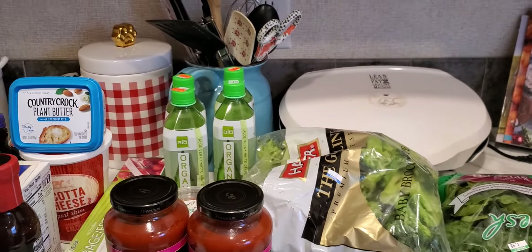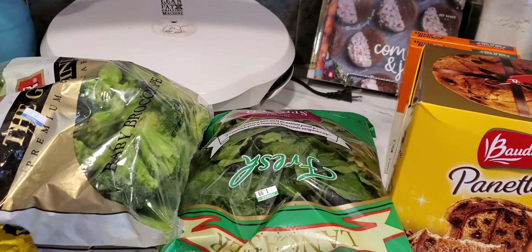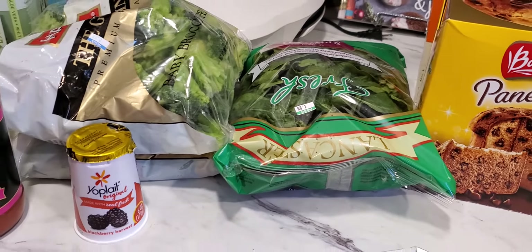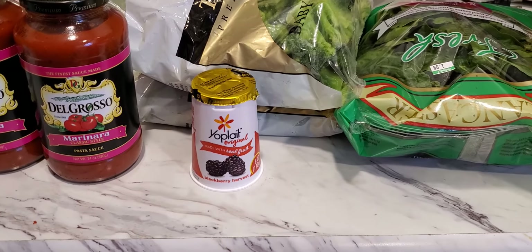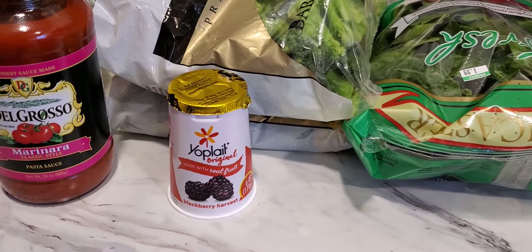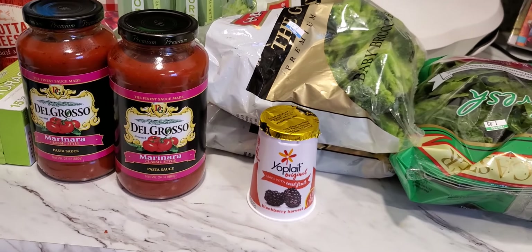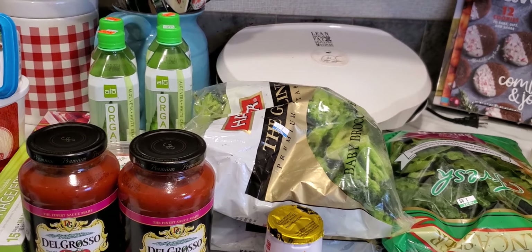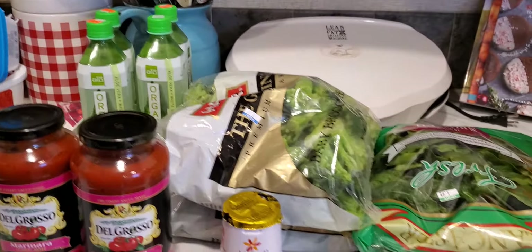Oh, I also picked up two cases of water. They also had some yogurt on sale at Martin's — the yogurt at Sharp Choppers, the dates were a little iffy for me. So when I went into Martin's I picked some up. I got a couple of them — I have a blackberry harvest — and they were 10 for five dollars, which is kind of expensive to me but I picked it up anyway.